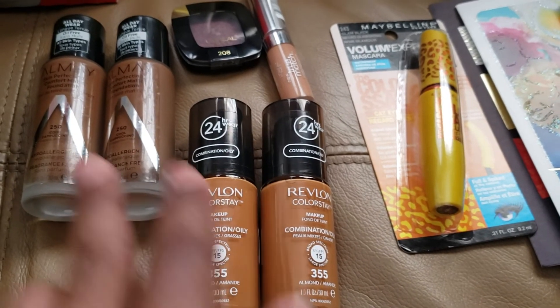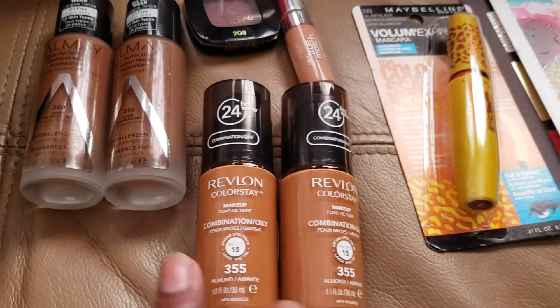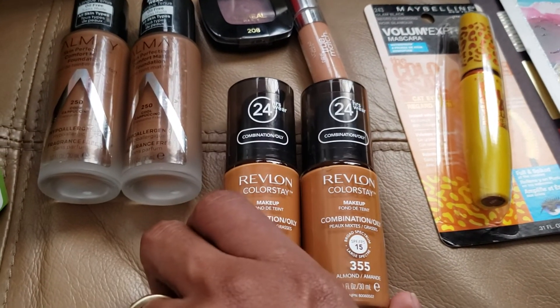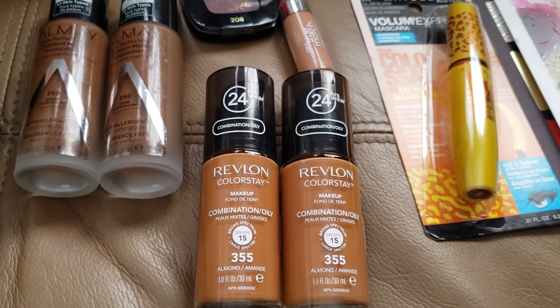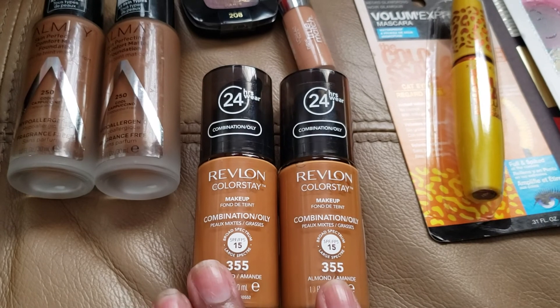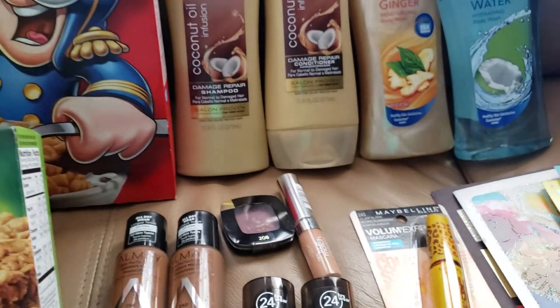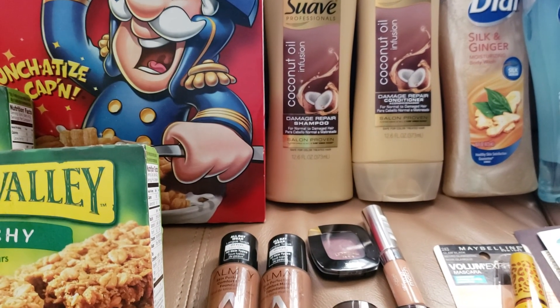If you're going to do these deals, I recommend doing them in a separate transaction. Don't include other personalized coupons — for example, if you have a $3 off Revlon coupon, do not use it together with the buy one get one free. That's just my suggestion. That's it guys — I hope this video is helpful. Please remember to like, share, and subscribe, and I'll see you next time.